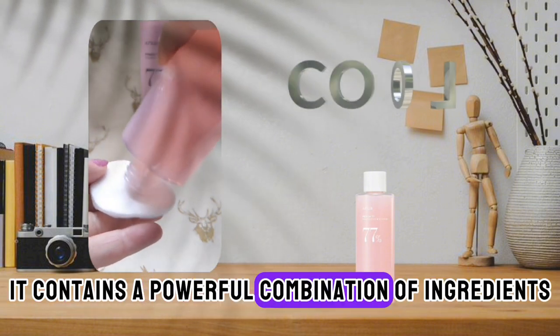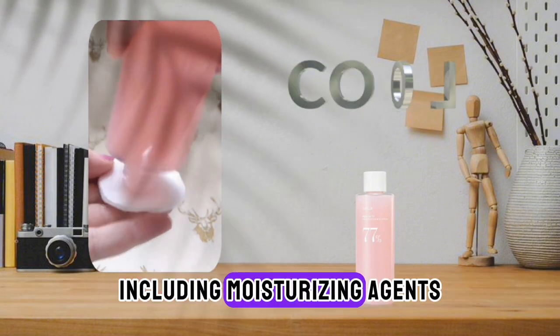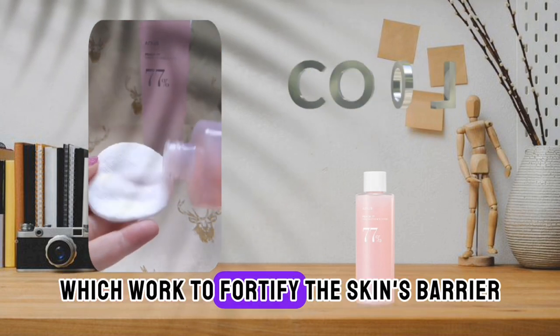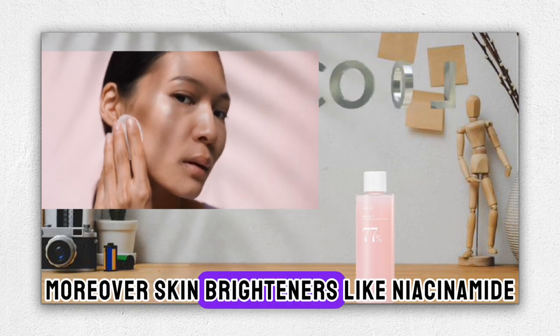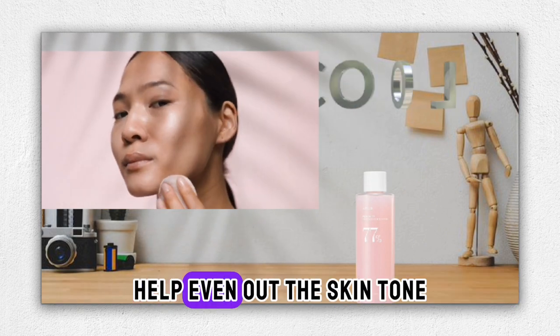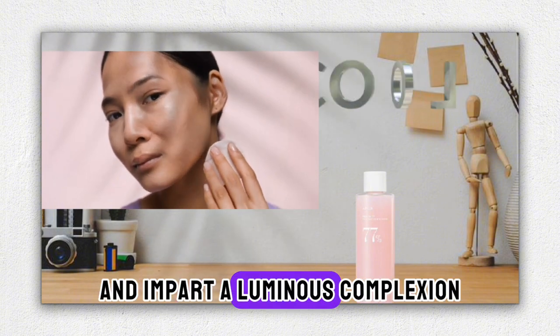It contains a powerful combination of ingredients, including moisturizing agents like panthenol and ceramides, which work to fortify the skin's barrier. Moreover, skin brighteners like niacinamide, alpha-arbutin, and vitamin C help even out the skin tone and impart a luminous complexion.